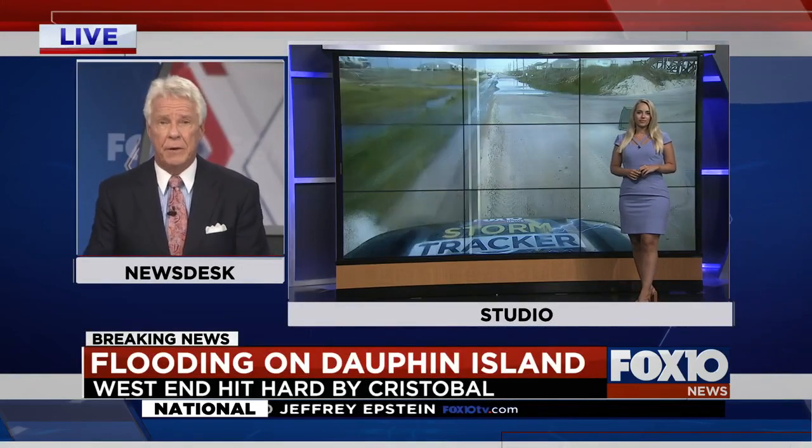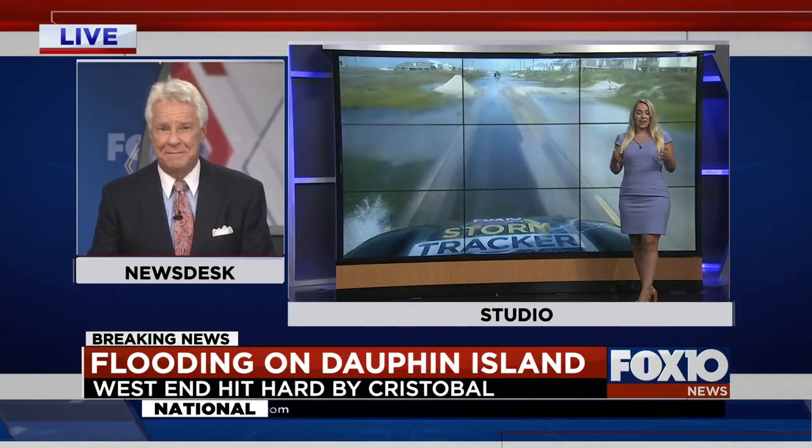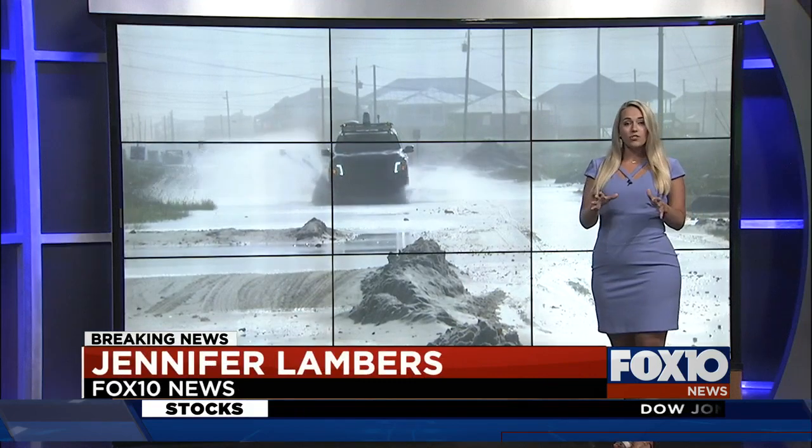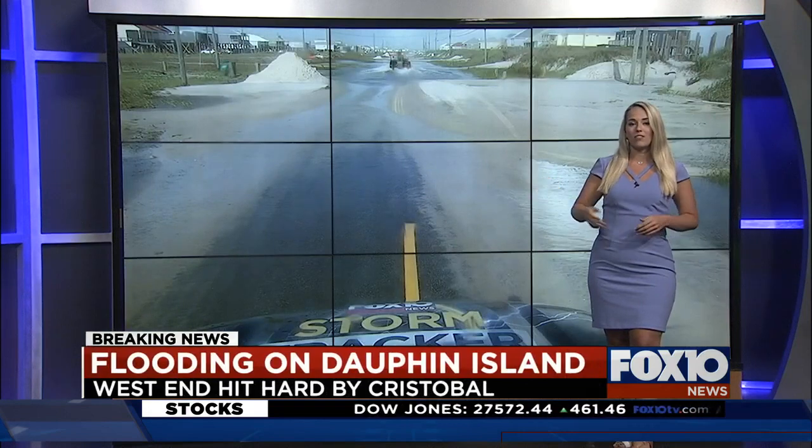Meteorologist Jennifer Lambers was calling all the shots on that ride to the west end. First time you've had to lock in that four-wheel drive. This brand new technology exclusive to Fox 10 News helped bring an up-close view of the high waters just along Dauphin Island.